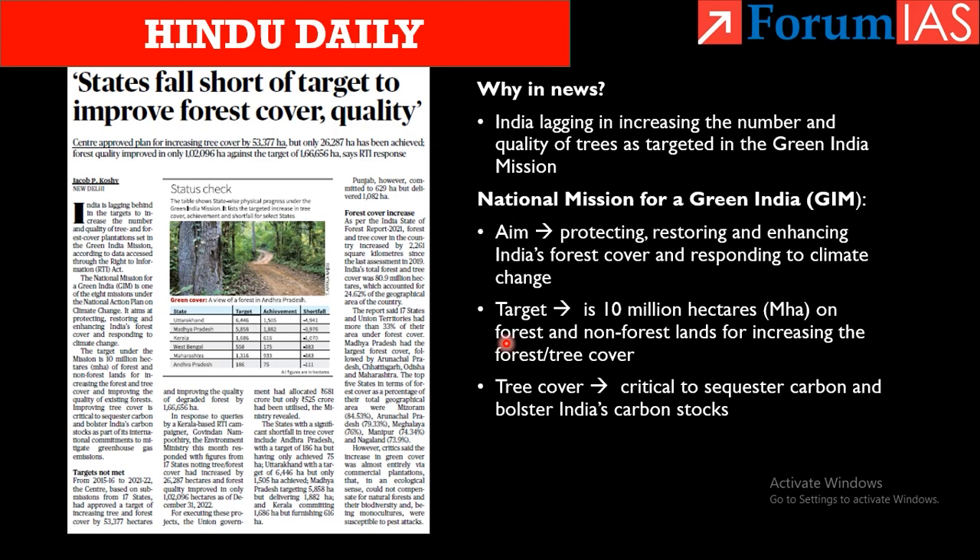The final article is about forest cover. India is lagging in increasing the quality of trees as targeted in the Green India Mission. This mission is one of the eight missions under the National Action Plan for Climate Change (NAPCC). Its aim is to protect, restore, and enhance India's forest cover, thereby responding to climate change. The target is 10 million hectares on forest and non-forest lands. Tree cover is critical to sequester carbon and improve India's carbon stocks.